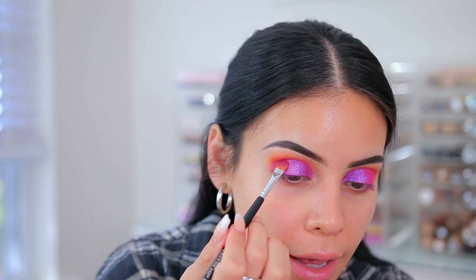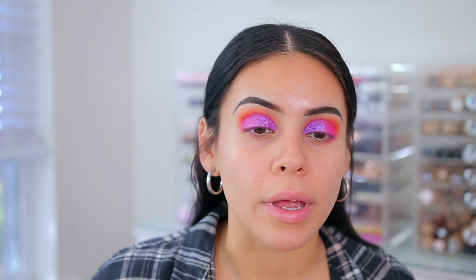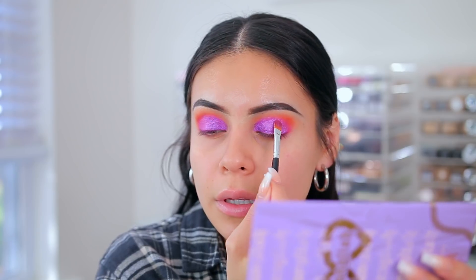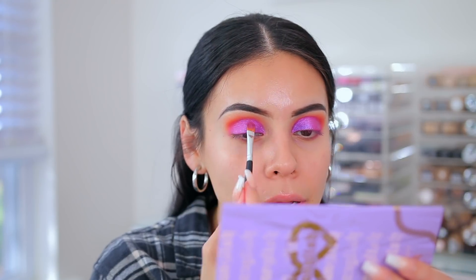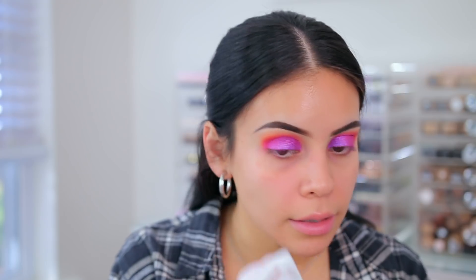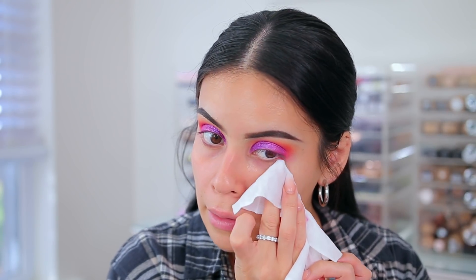I decided to just take that lighter purple and put it all the way over, and then I'll probably just add more of that pink in the crease a little bit. I never really plan my looks too much, so that's why this ends up happening. These colors blend really well. There is some fallout but that never really bothers me — just do your eyes first, then your face, and you'll be good to go.